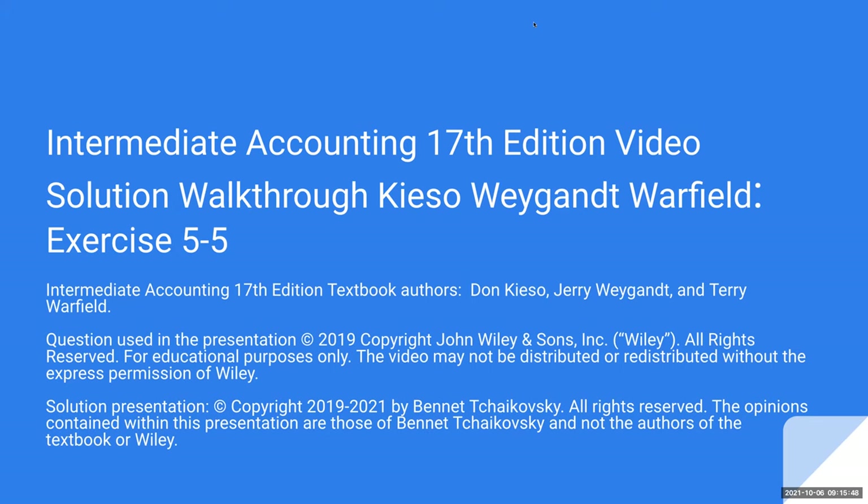You may not distribute or redistribute the video without the express permission of Wiley. The solution presentation is copyright myself, all rights reserved. The opinions within this presentation are those of mine and not the authors of the textbook or Wiley. So let's go ahead and get started.